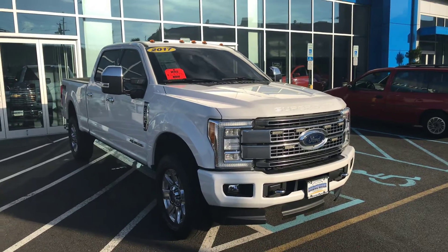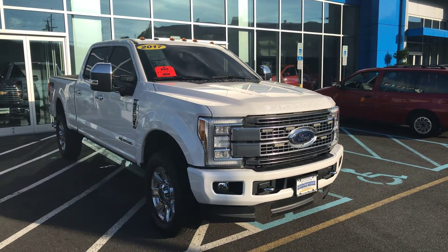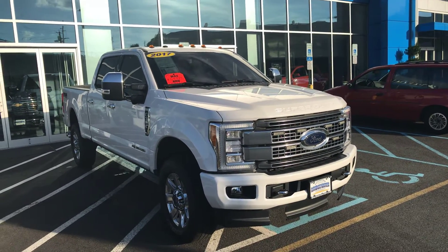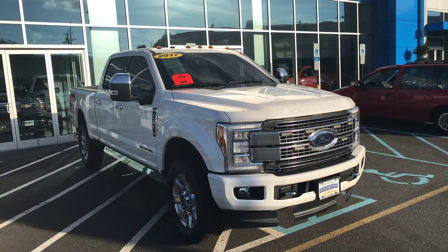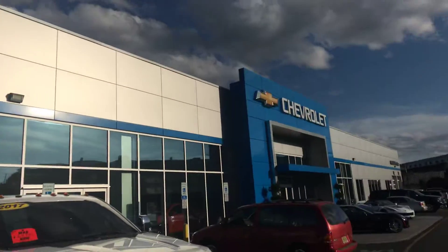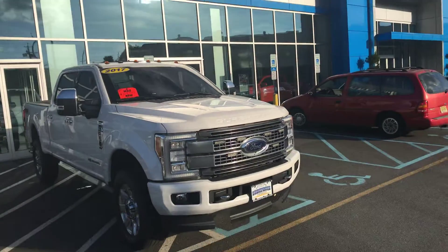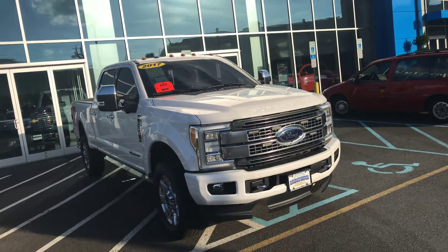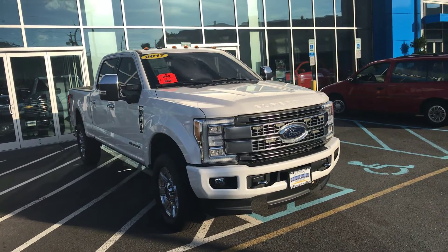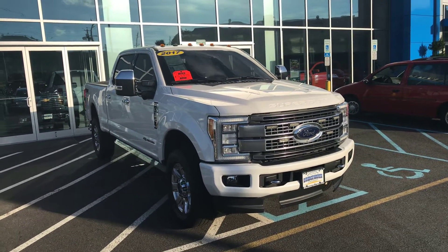My name again is Bobby. Please call me directly at 908-875-4096, or you can email me at Bobby with a Y at Bridgewater Chevy. We are located on US Highway 22 East in Bridgewater, New Jersey. Just call me and we'll schedule a time for you to come in, see this in person, and take it for a drive. I look forward to working with you — chat with you soon.